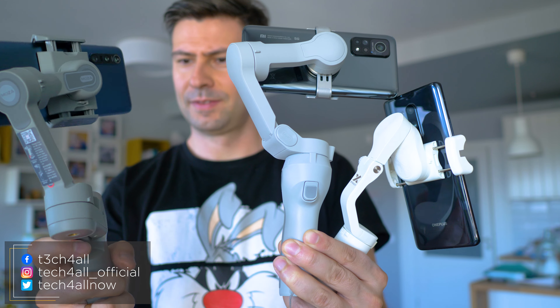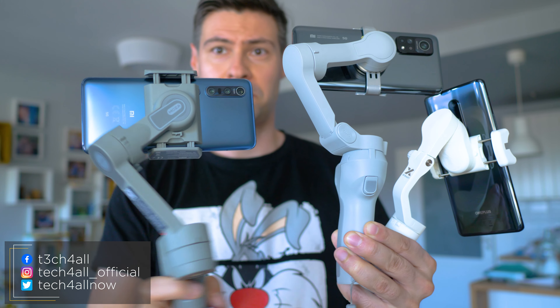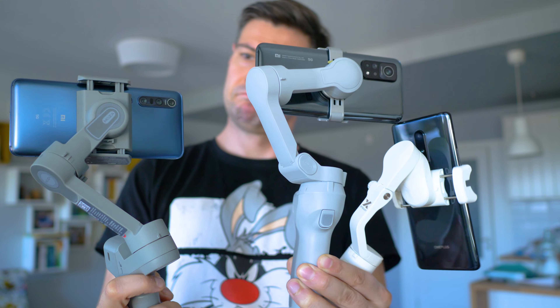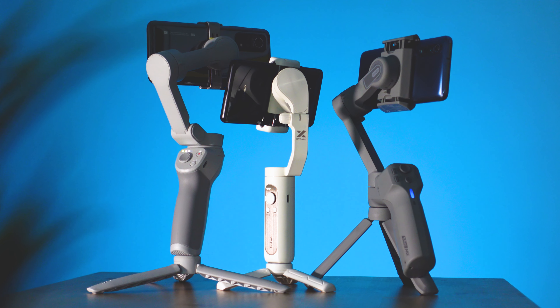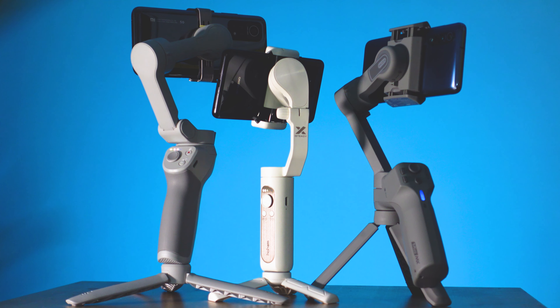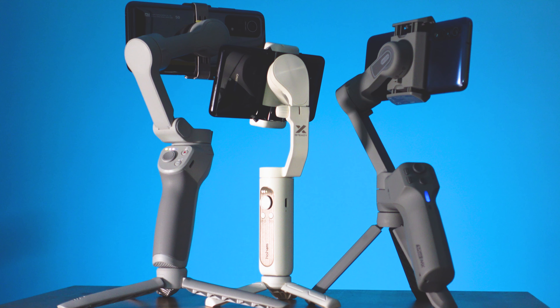The three best of 2020. I thought of making a top 5 video, but there haven't been too many new models that are really impressive, so choosing among three seems to be enough. I kindly invite you to get to know the top three gimbals of 2019 — that video was released exactly 12 months before this one.